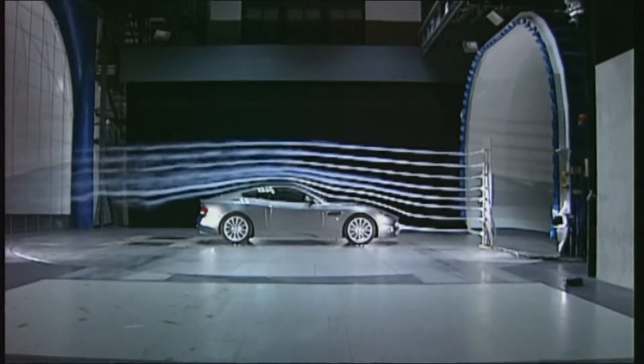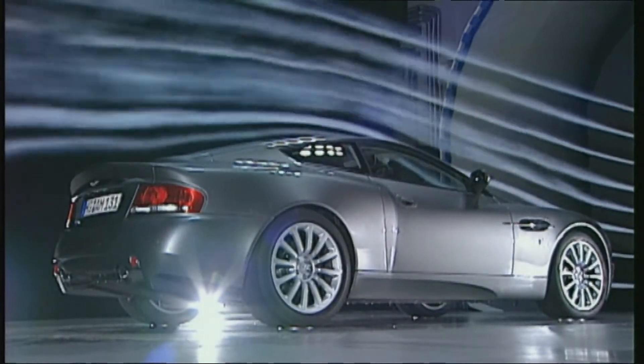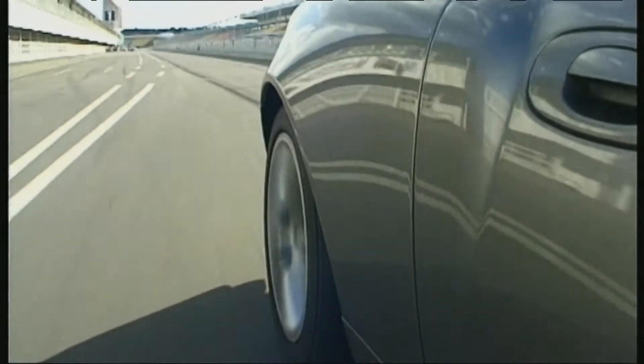In wind tunnel testing, the Aston excels. Not only the spoiler lip, but also the Venturi channel of the enclosed underbody do their job well. At the front, the Vanquish aerodynamics give 18 kilos of downforce. At the back, at 200 km/h, the lift is reduced to a low 29 kilos.